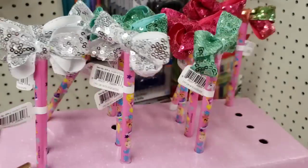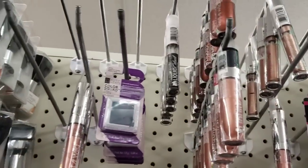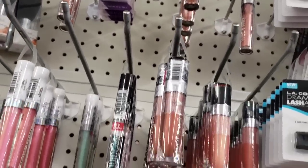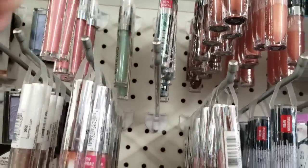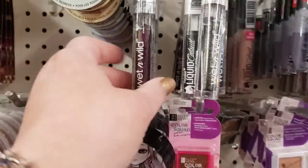Strangely enough they also have them loose out of the package. The Lake Grove store has a lot of Wet n' Wild Liquid Catsuit eyeliner and lipsticks in all different shades — really exciting colors that I have not seen yet, and I'm going to show them all one by one.